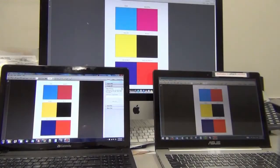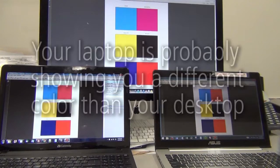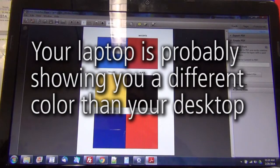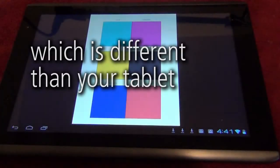Let's start by understanding that one color on your computer screen is likely different than the same color on my computer screen. Your laptop is probably showing you a different color than your desktop, which is different than your tablet, which is different than your phone.